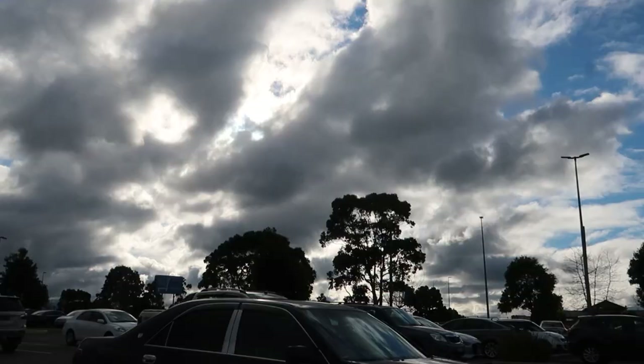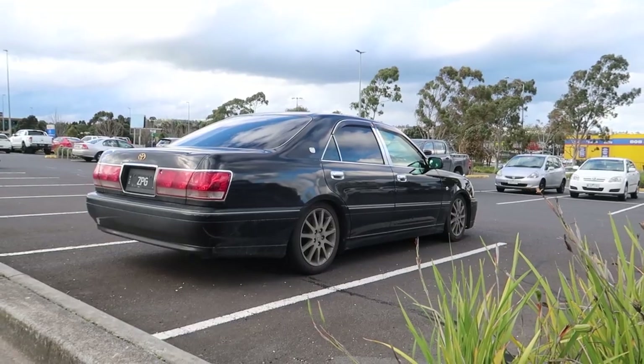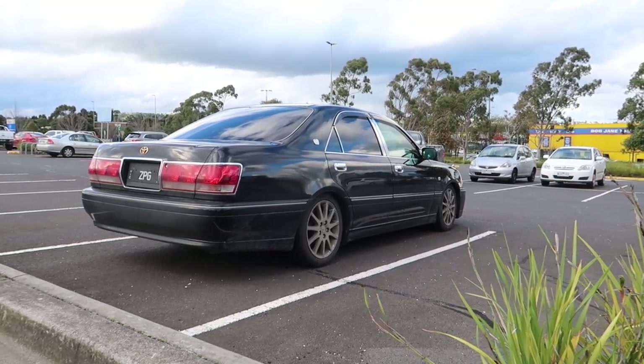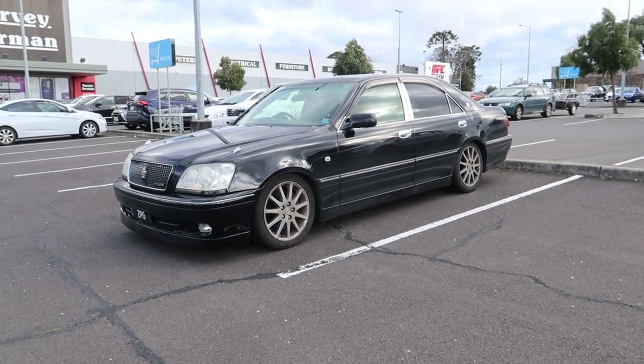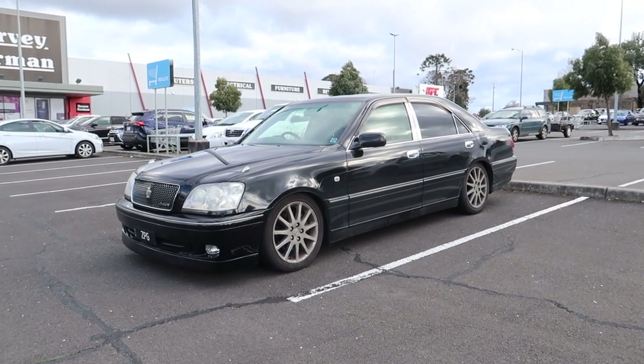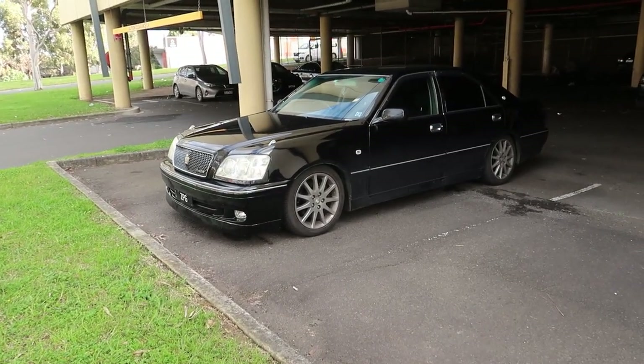Before Super Cheap closes we're going to go try and find some wiper blade refills for the Toyota Crown. I don't know exactly what length it is, but some people say the IS200 one might work. Let's have a look and hopefully it's long enough and we can just cut it to shape.